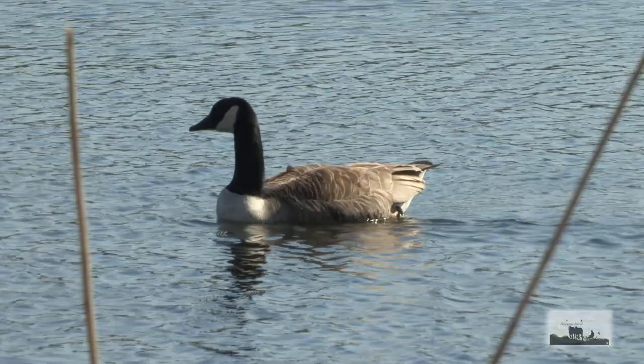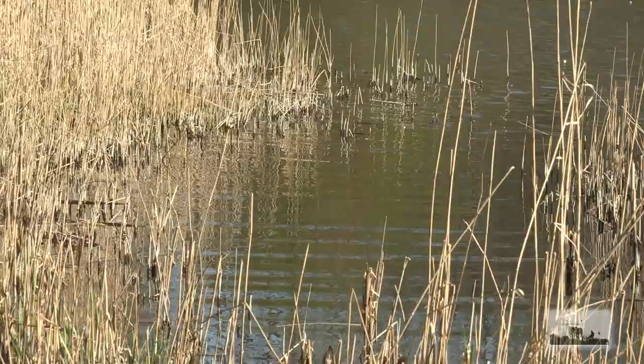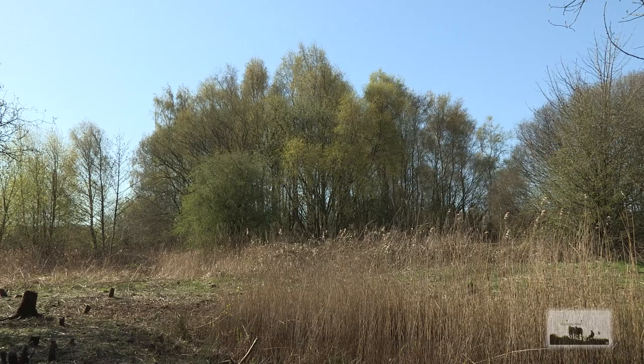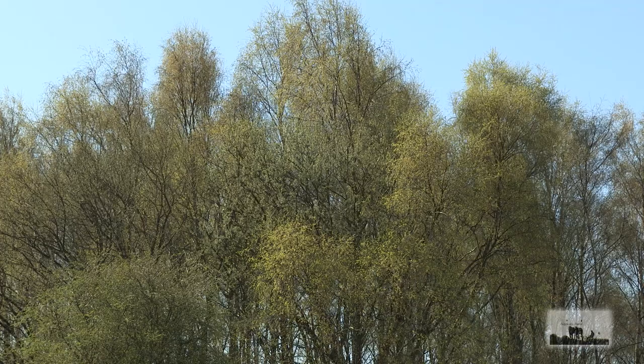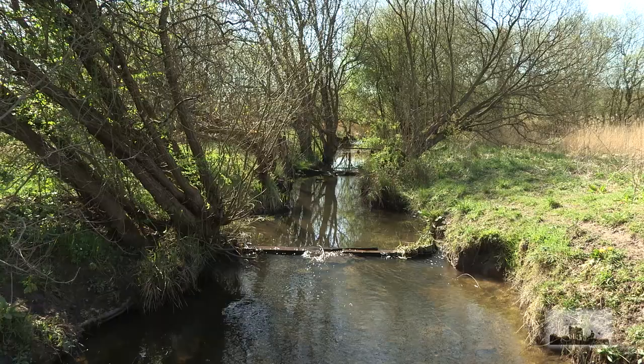Scotman's Flash is the best known of the Wigan Flashes — a large expanse of water attracting a lot of water birds throughout the year. There's an island and narrow channels providing shelter and nesting places. Looking behind, a cluster of silver birch trees looks particularly beautiful, cloaked in new leaf against the skyline.